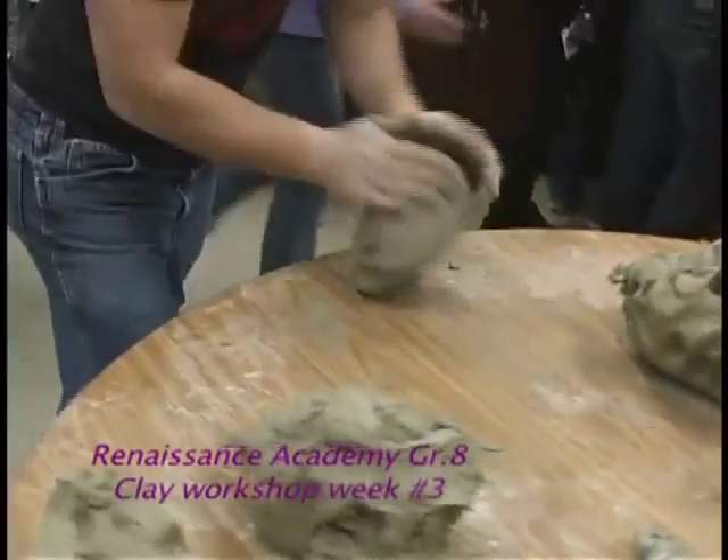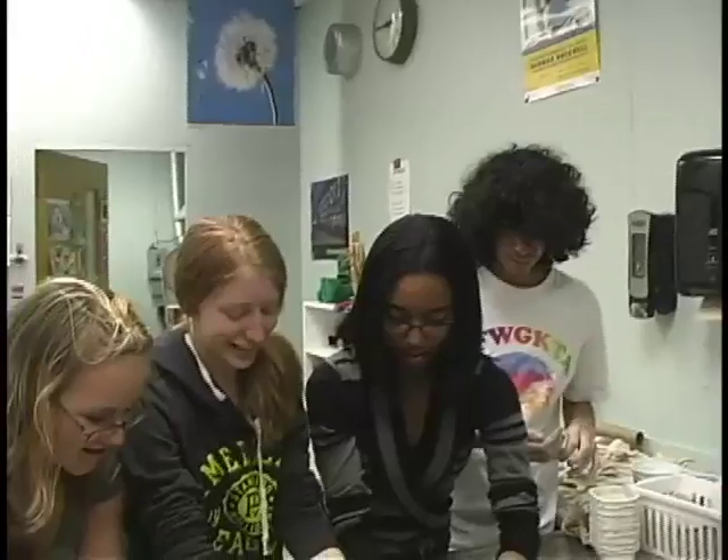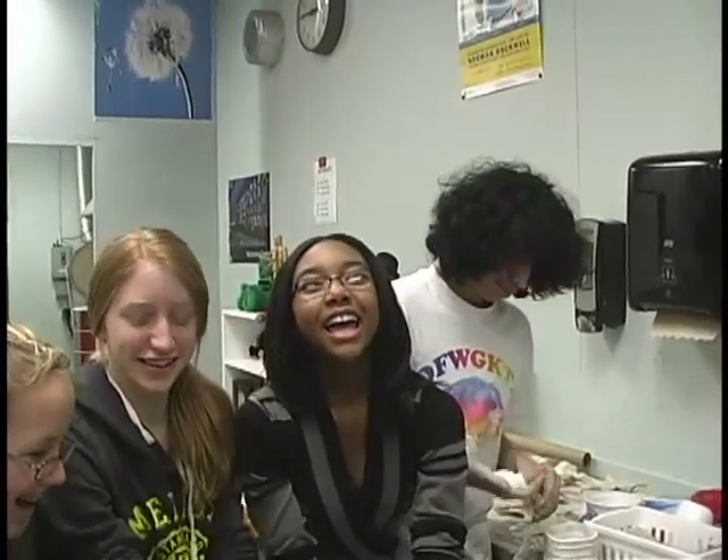Students will hold a clay stomp to help prepare 500 pounds of clay for the mural. My name is Angelica and I am in 8th grade, and we are connected to clay because you can do a lot of stuff with it.